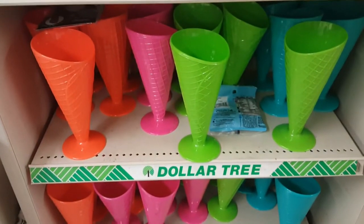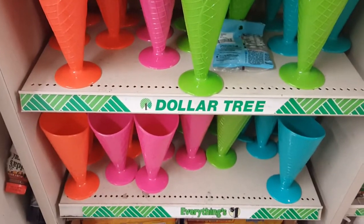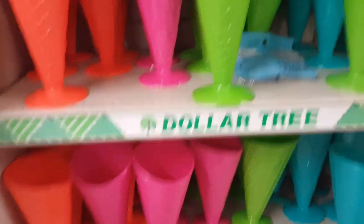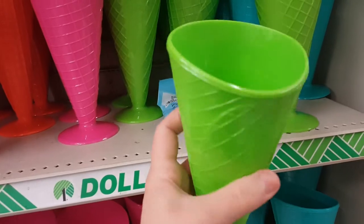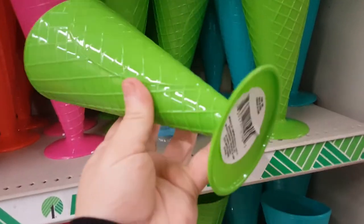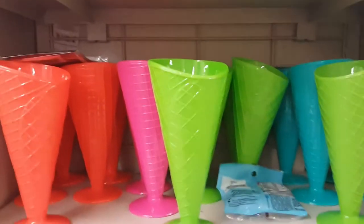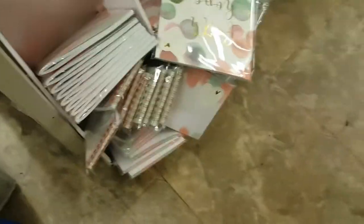I think I found my favorite thing for today — ice cream cone holders! Look at these gorgeous bright colors. They have a waffle cone design on them and will just stand up and hold your waffle cone. That is so fun!